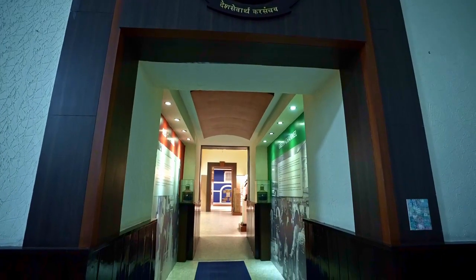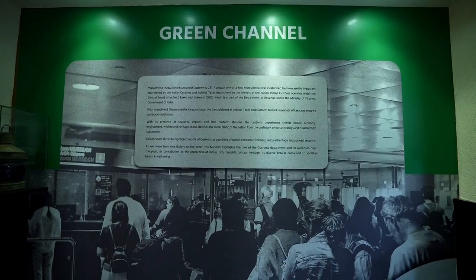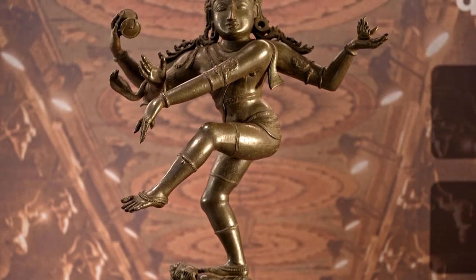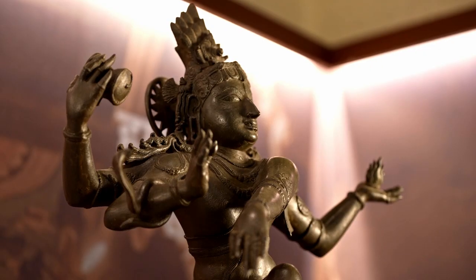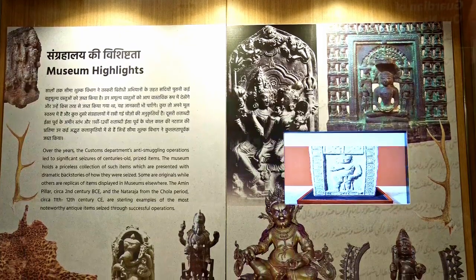As soon as we enter the museum, we get a glimpse of the red and green channels at the customs checkpoints, and after this begins the display of amazing artefacts with detailed information about the museum in the Introduction Gallery.